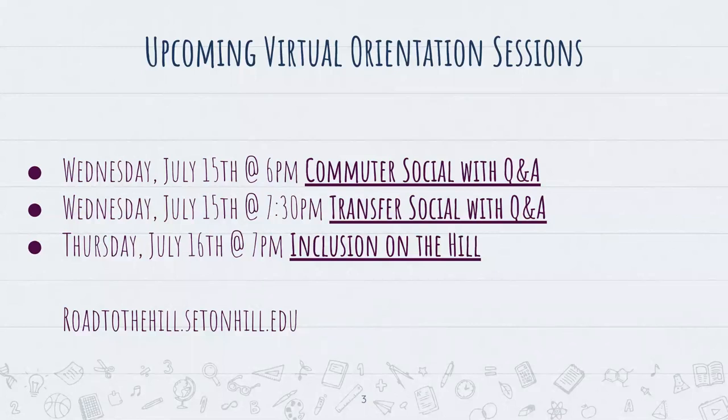Corey, do you have anything else to wrap up? No, I think that was everything. Great questions. If anybody has more specific questions, feel free to email me at ccampbell@setonhill.edu and we'll be happy to get back to you. Thank you everyone, have a good night.